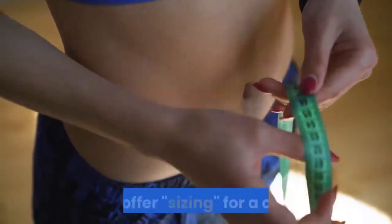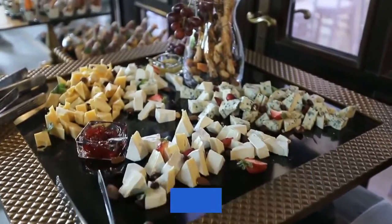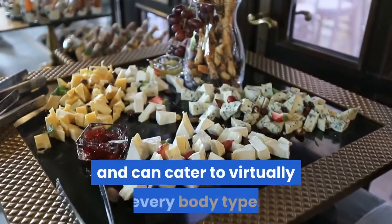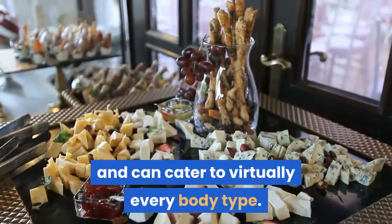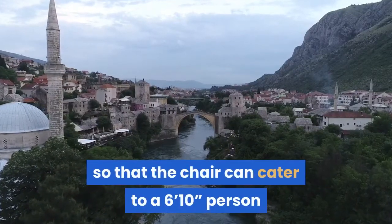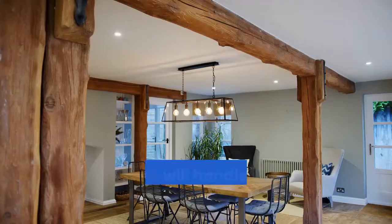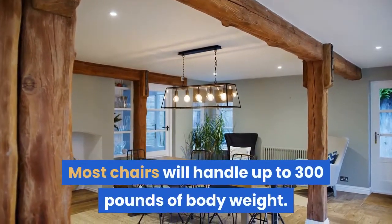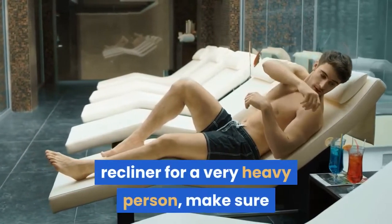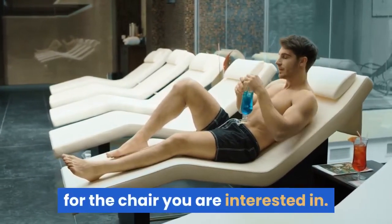Number seven: adjustable to different body sizes. Some chair companies offer sizing with certain product lines, but with a well-manufactured chair, height and width adjustments are standard and can cater to virtually every body type. Some chairs even come with a detached ottoman so the chair can accommodate someone six feet ten inches as well as someone five feet four inches. Most chairs handle up to 300 pounds of body weight. If buying for a very heavy person, make sure you get the maximum weight allowance for the chair you're interested in.